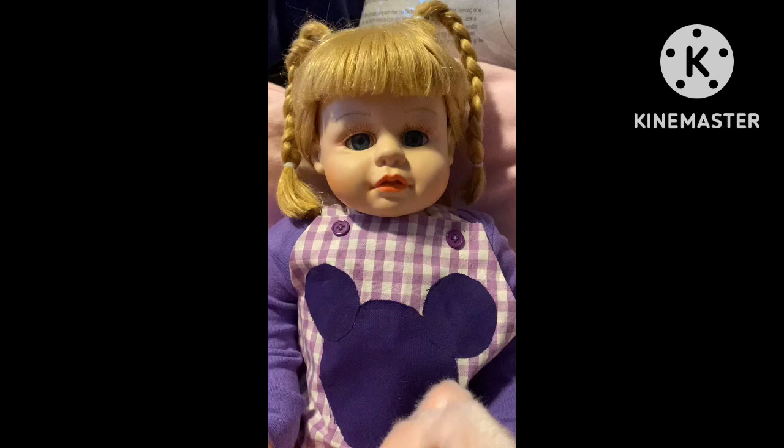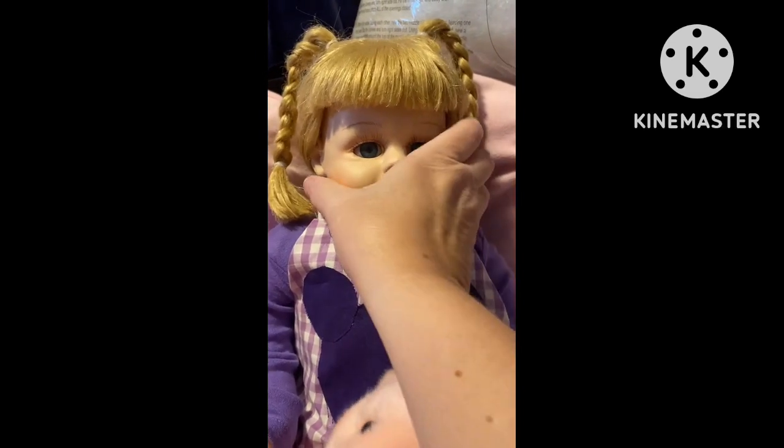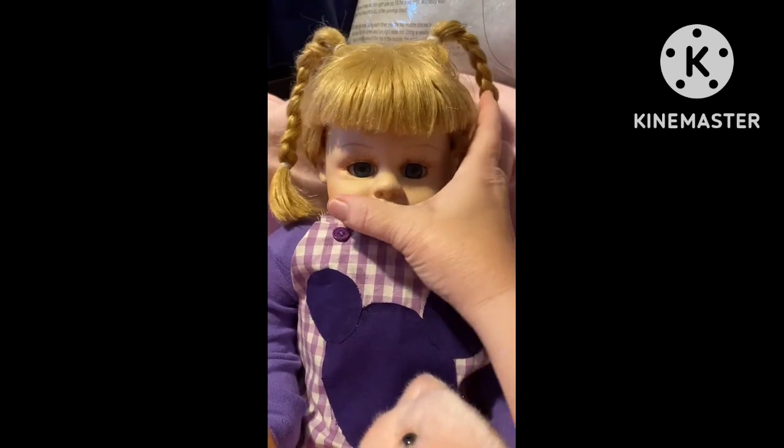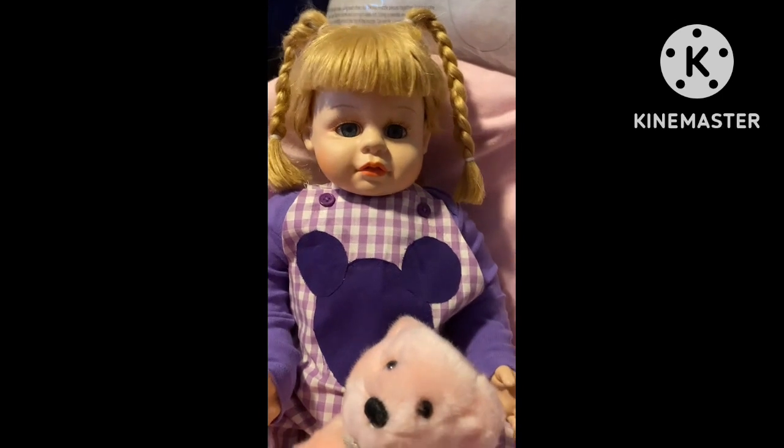She was in really rough shape, and I will share a photo at the end of what she looked like when I got her and her hair. I may still keep working on it. If all else fails, I will get her a new wig.